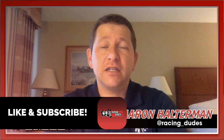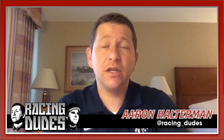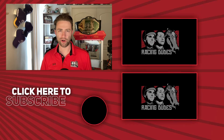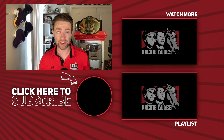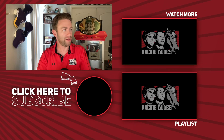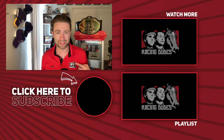Thanks everybody for watching this preview of the Jim Dandy Stakes. Hit that like button if you liked it, hit subscribe if you really liked it to get alerted anytime we do videos like this, and most importantly good luck if you're playing Saratoga on Saturday. RacingDudes.com is your home for the best free picks for every race, every track. Subscribe to the Racing Dudes YouTube channel and click the notification bell — you don't want to miss a single video.